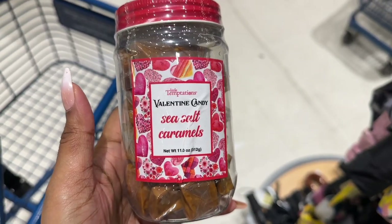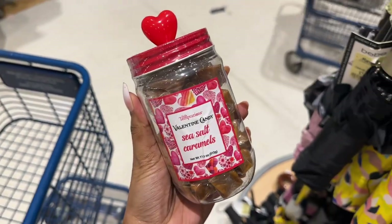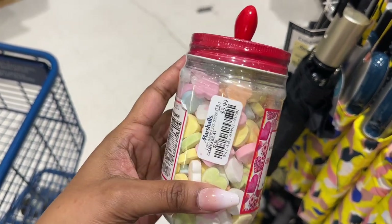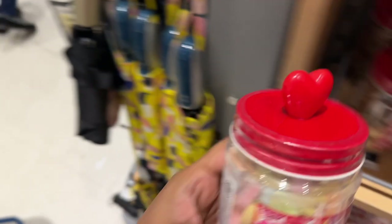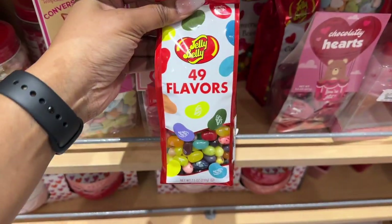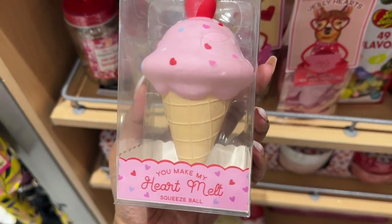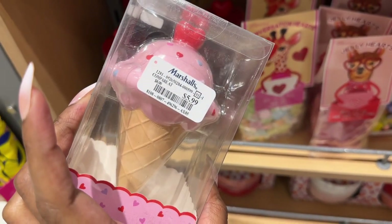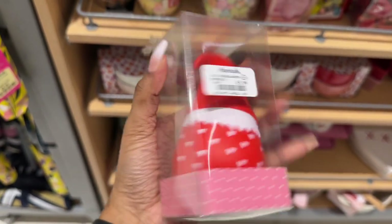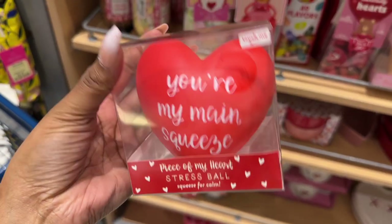They have Valentine candy sea salt pepper mills for $5.99, as well as the Sweethearts. And this is a squeeze ball for $5.99. There are a lot of gnomes out this year, and also a heart.